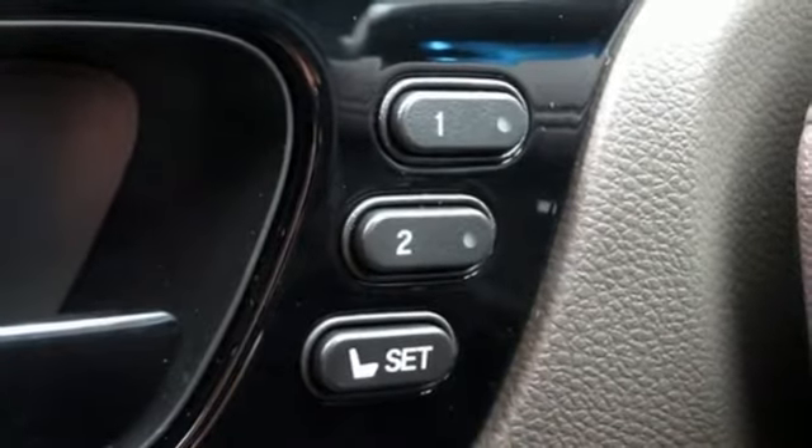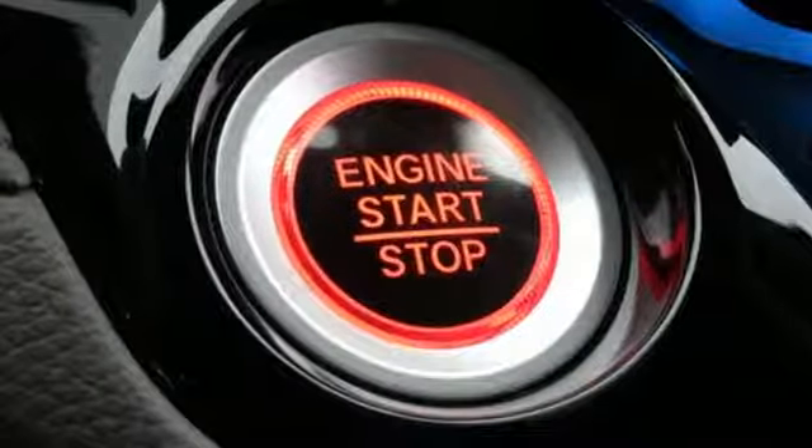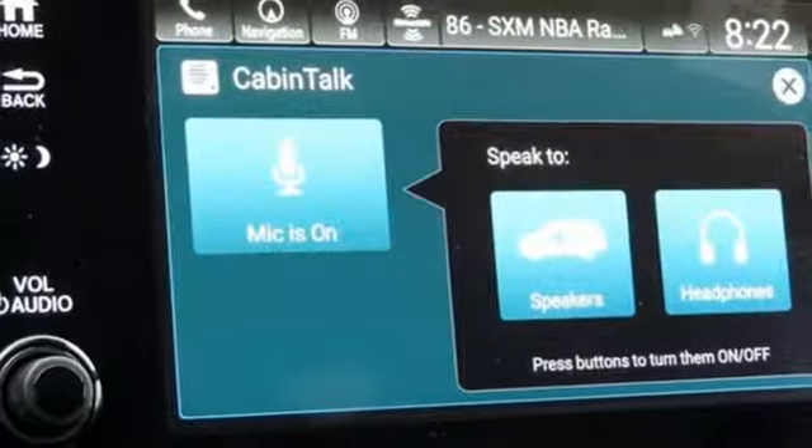Heated steering wheel. V6 engine. Hands free lift gate. Gas pressurized shocks. And front heated and ventilated leather bucket seats.